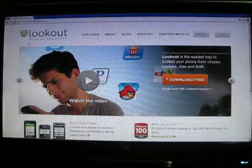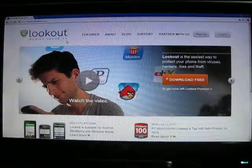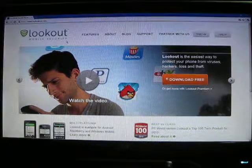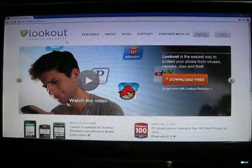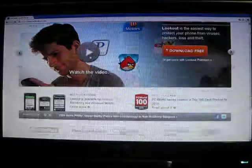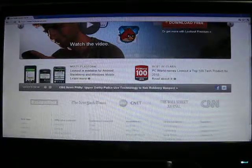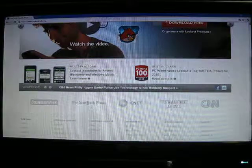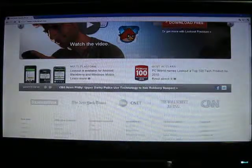I'm not sure if you can see my mouse very well, but it's right under Lookout. What this is, is an antivirus, anti-malware, plus backup software download for your phone. It's multi-platform — it will work on Windows 6.5. I'm not sure if it supports Windows Phone 7 yet, BlackBerry, and Android.